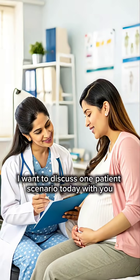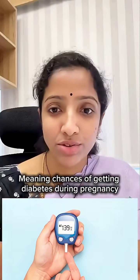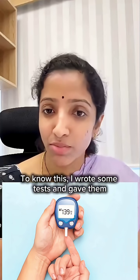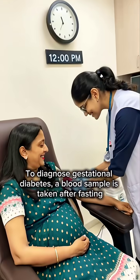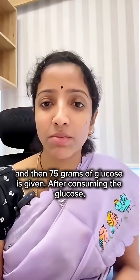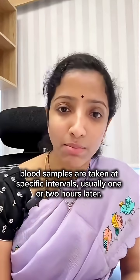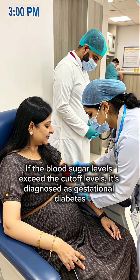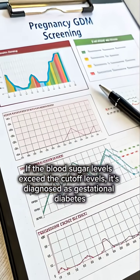I want to discuss one patient scenario today. You have a patient's glucose tolerance test. If you have diabetes in pregnancy, you can confirm that you have diabetes. What you have done is, if you have 75 grams of glucose in fasting, then you have one blood sample at one hour or two hours. There are some cut-off levels. If you meet those levels, you can be diagnosed with gestational diabetes.